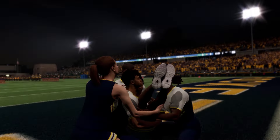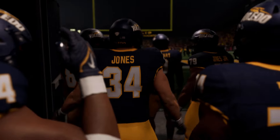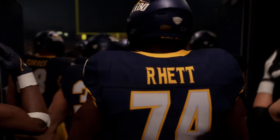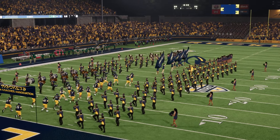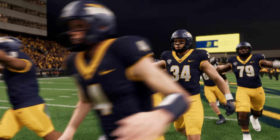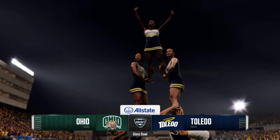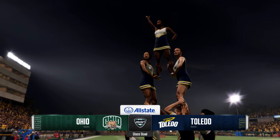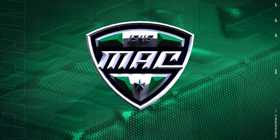Welcome to the Glass Bowl in Toledo, Ohio, home to the Toledo Rockets. A full house is in store and so too a terrific matchup — a battle in the Buckeye State. The Ohio Bobcats take on the Toledo Rockets in a MAC battle for EA Sports College Football, with Reese Davis joined in the booth by David Pollock and Jesse Palmer.